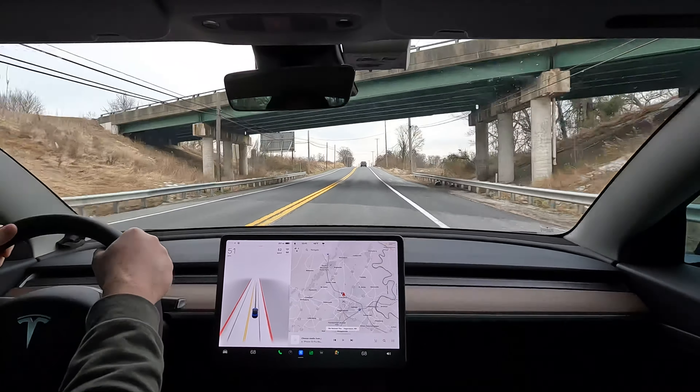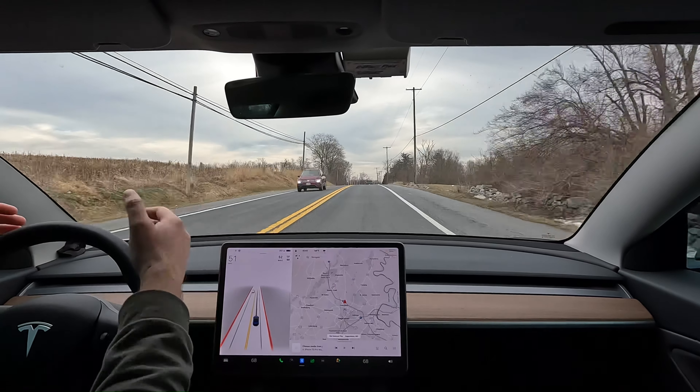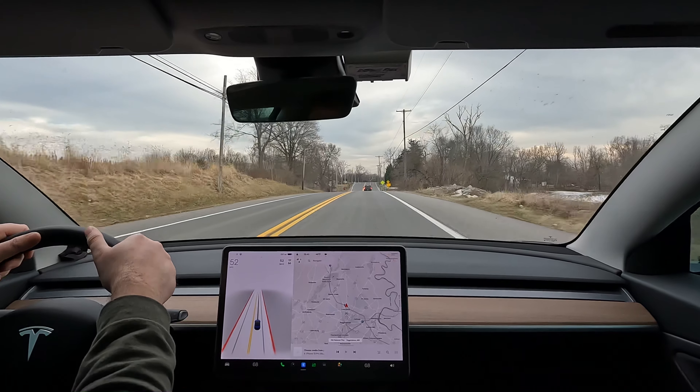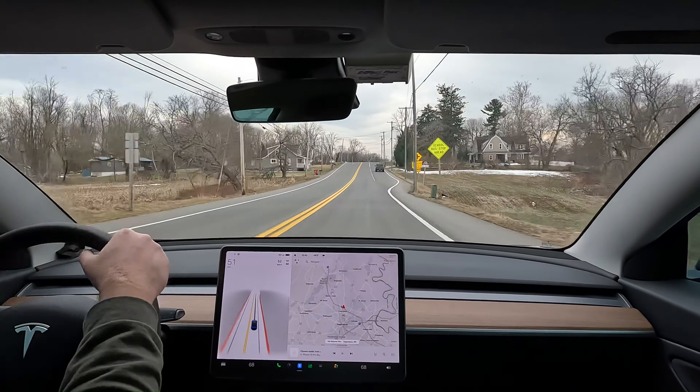Tesla explained in the release notes that rolling stops can only happen at a very particular set of interactions. I'm not sure I totally agree — they said it only happens at four-way stops where everything's going 30 miles an hour or slower. I definitely had what I'd consider a rolling stop at roads that were not four-way intersections. It's very interesting to see how quickly they reacted to what was happening with the NHTSA.